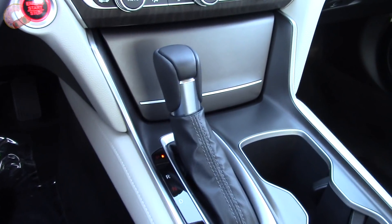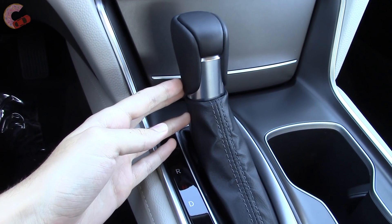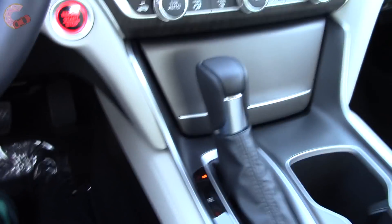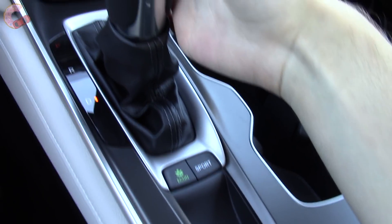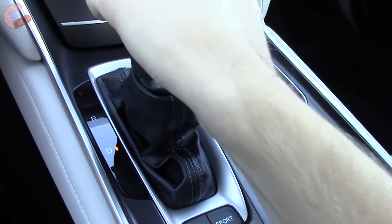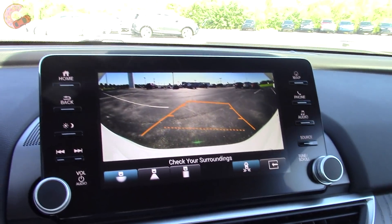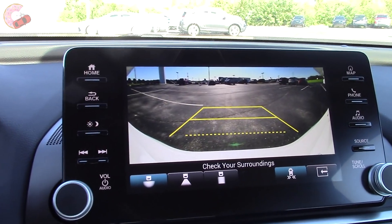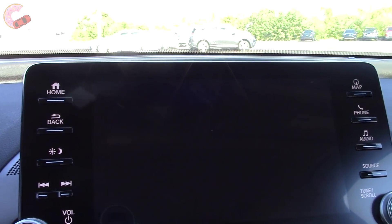The shifter situation is identical to the TLX. With the base powertrain, you get a standard shifter, but with the 2.0T, you get an electronic one. You can shift manually, but only with the paddles. When you shift into reverse, a standard backup camera will appear with dynamic guidelines across all trims. You can also select between three different views, but there is no bird's-eye camera available.